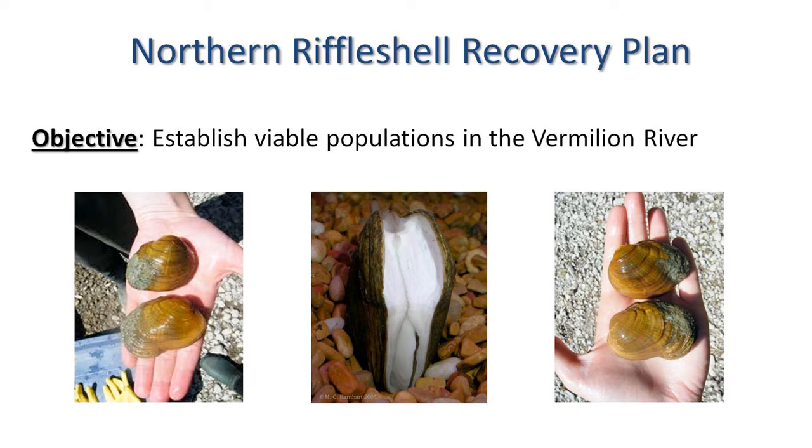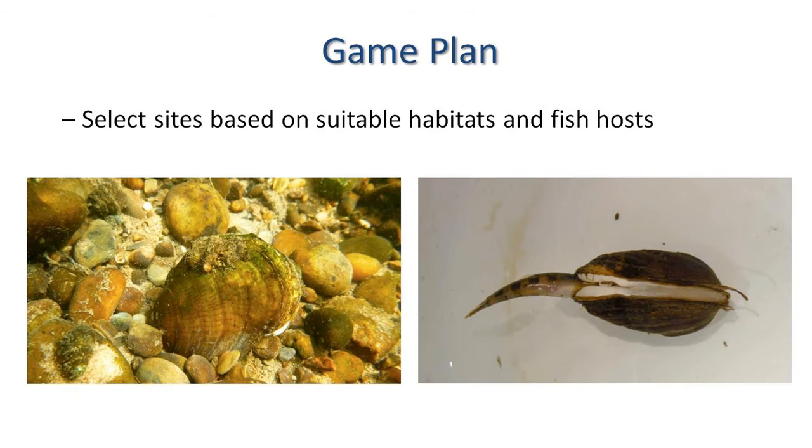We set out an objective to establish a population in the Vermillion River System of the Wabash. This was written in the recovery plan for the mussel. When a species is listed, it has to have a recovery plan — steps you need to take to get the species delisted. Our specific game plan was to select sites based upon suitable habitats in addition to fish hosts.